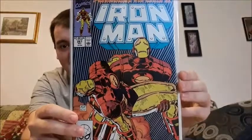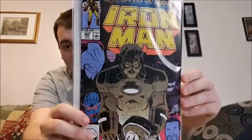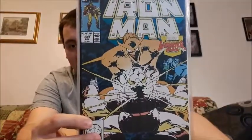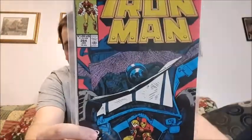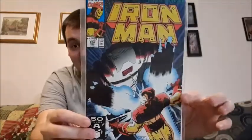261 — sorry, stutter there. 262 — you can see more of the face, Tony Stark. This one's interesting, 263. 264. 265. And the last one of the nine-part series, which is 266 — that's the issue number, so pretty high up there.